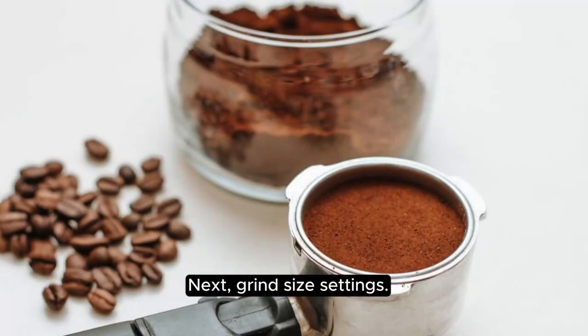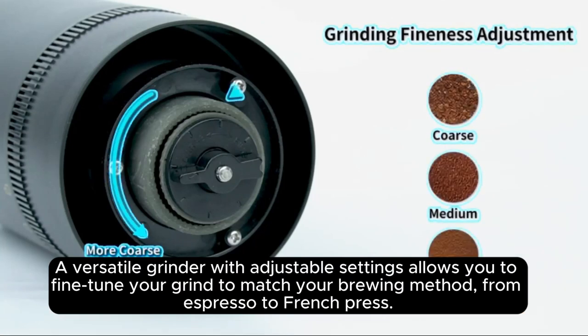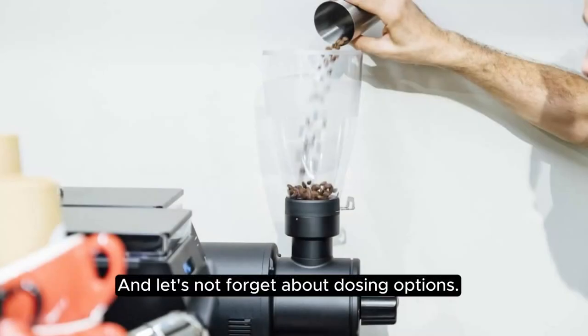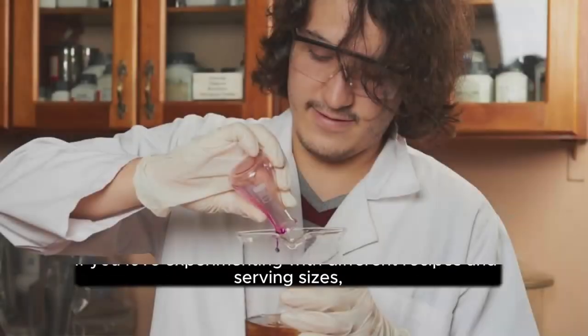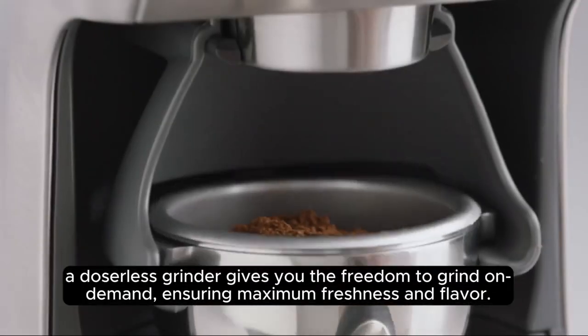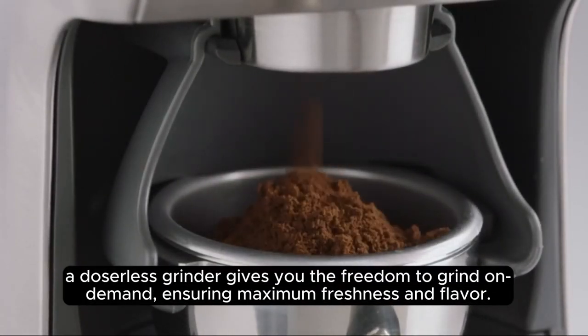Next, grind size settings. A versatile grinder with adjustable settings allows you to fine-tune your grind to match your brewing method, from espresso to French press. Remember, precision is key. And let's not forget about dosing options. If you love experimenting with different recipes and serving sizes, a doserless grinder gives you the freedom to grind on demand, ensuring maximum freshness and flavor.